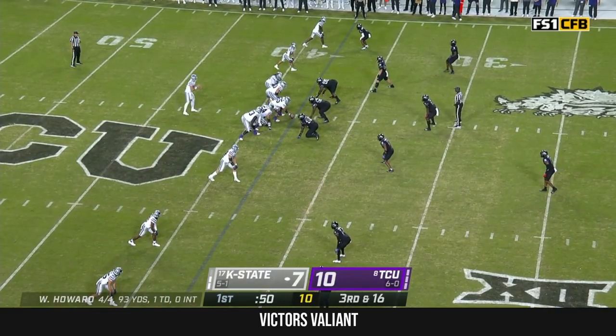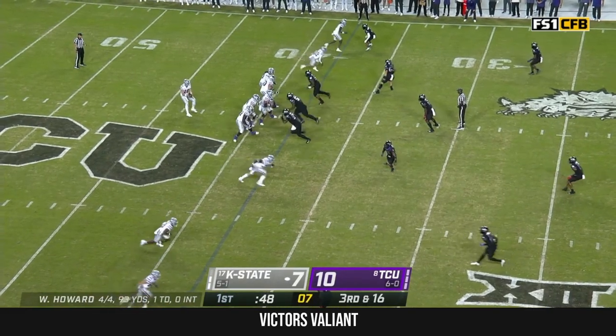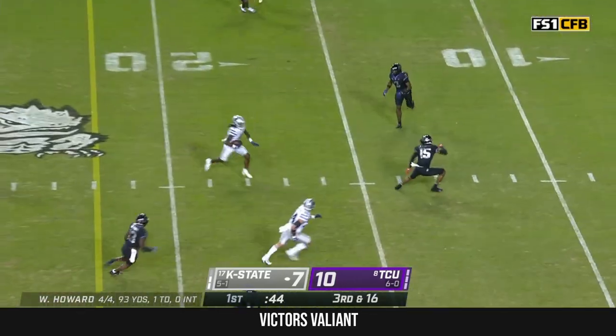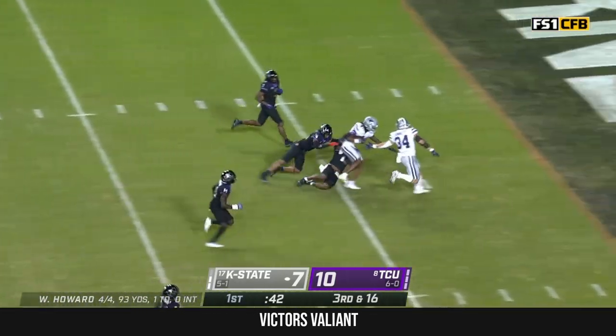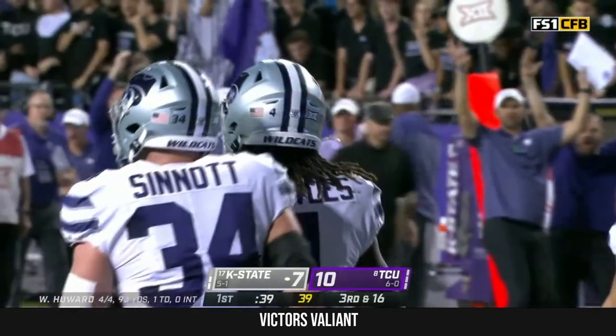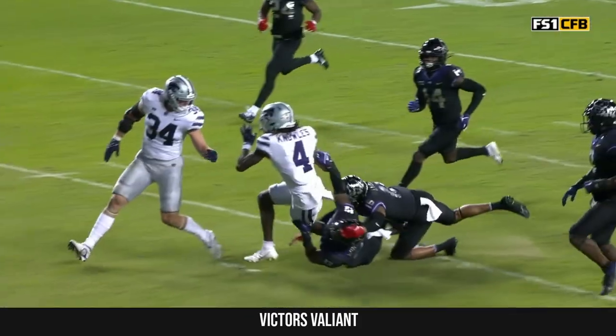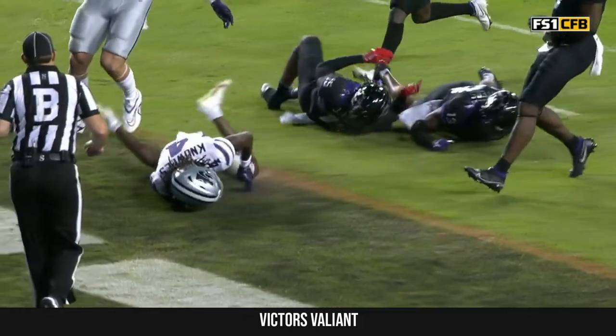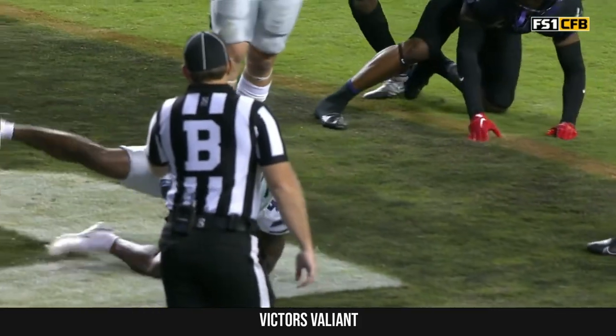Third down and 16. Howard out of the shotgun, over the middle — it's caught. It's Malik Knowles. Knowles, touchdown, K-State. Well, they're going to mark him down at the half-yard line. Nope, that's a good call — yeah, that left knee was down.